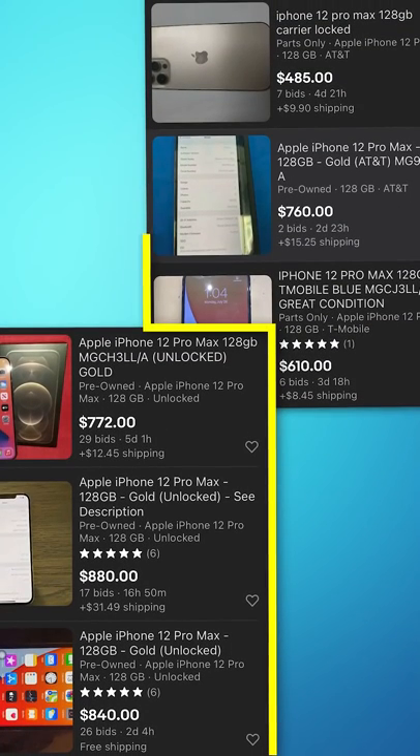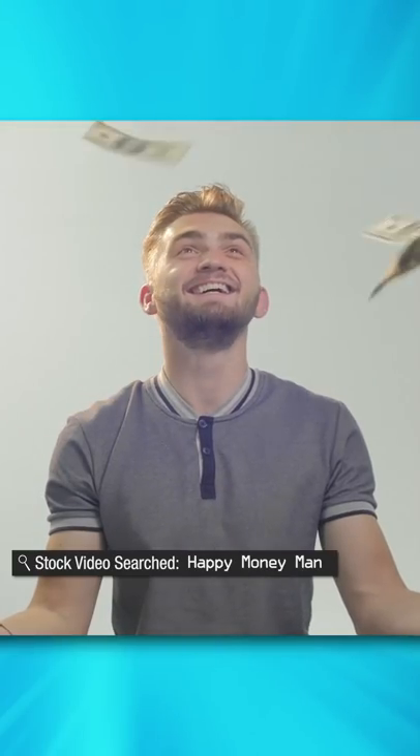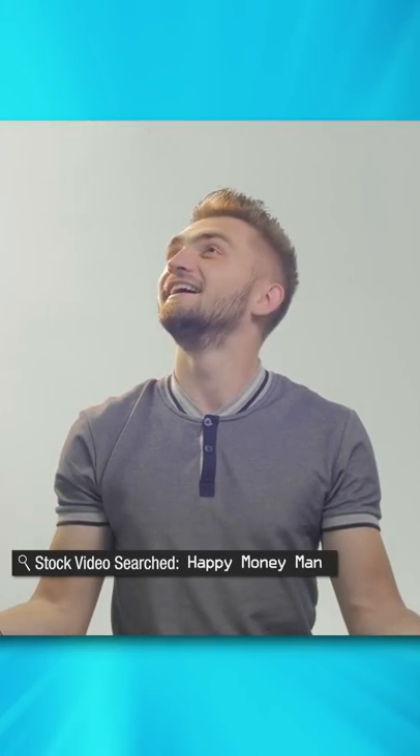If you ever go to sell your phone, unlocked phones always sell more than locked ones. For example, on eBay, unlocked iPhones typically go for $100 to $200 more than locked iPhones. So simply knowing this and taking a minute to do it can pay off.